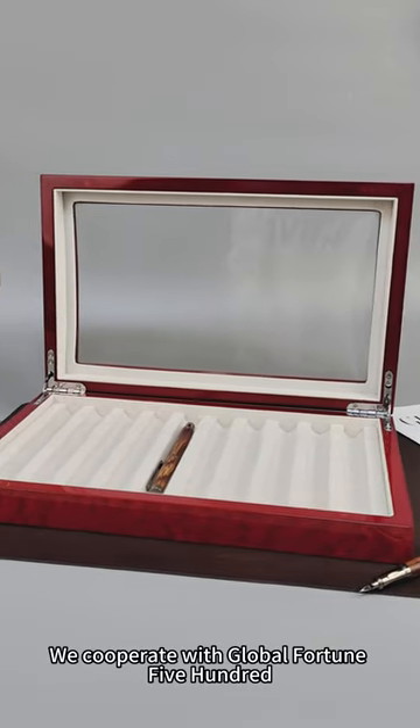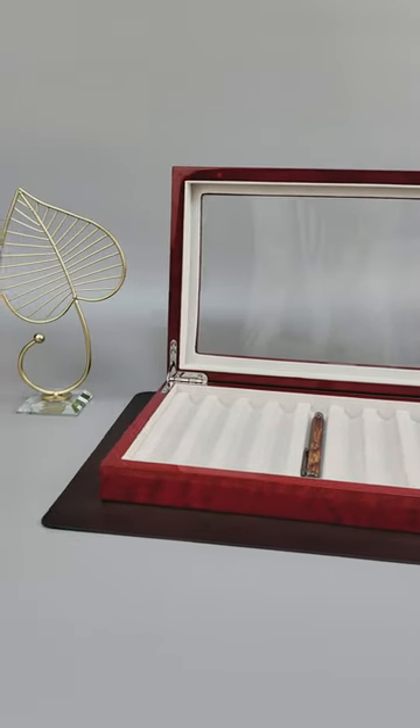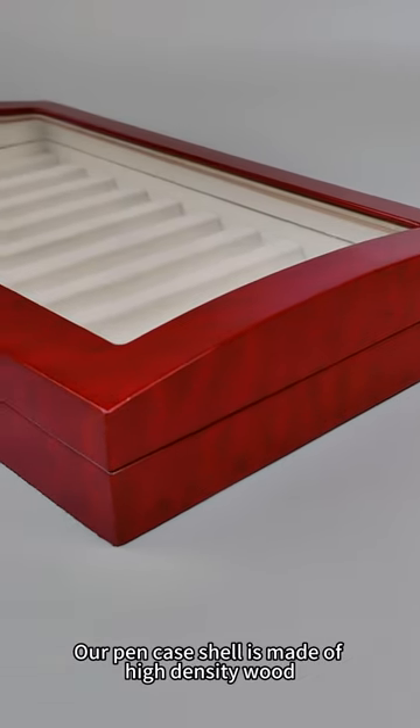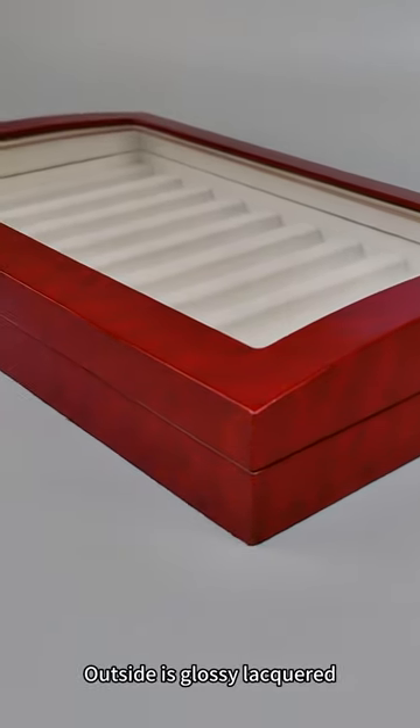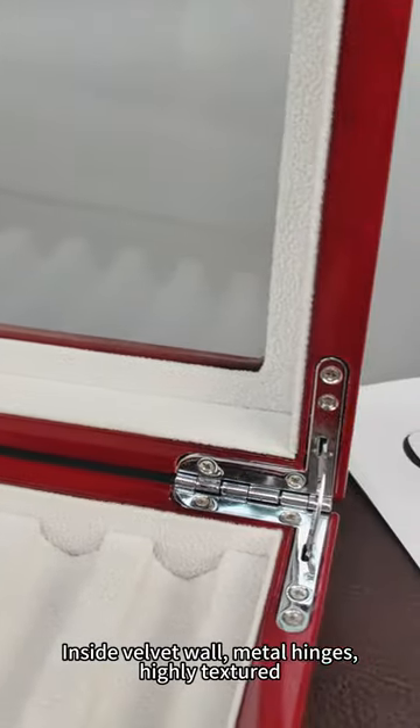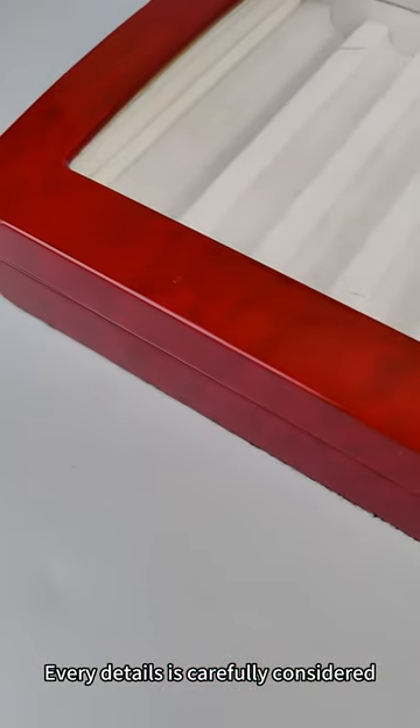We cooperate with Global Fortune 500. Our pen case shell is made of high-density wood, outside is glossy lacquered, inside velvet wall, metal hinges, highly textured. Every detail is carefully considered.